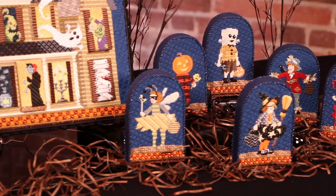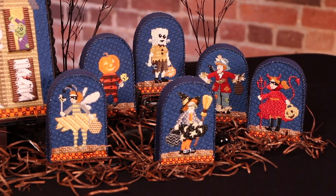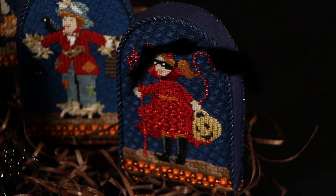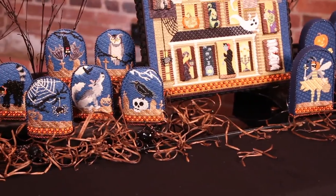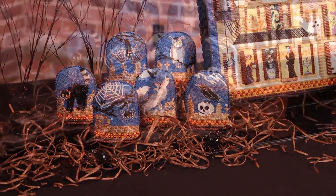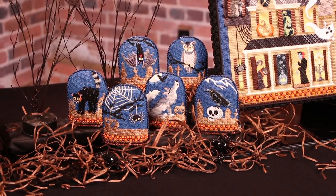Six charming trick-or-treaters walking by the haunted house in their favorite festive finest are available as an additional set, each on 18 mesh and roughly 5 by 3 inches. As they pass, a set of six spooky animals watches them from afar. Each animal in the set is on 18 mesh, roughly 4 by 3 inches.